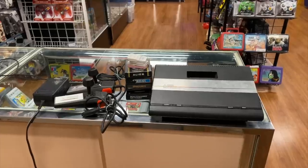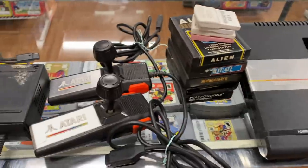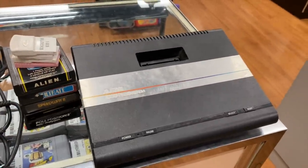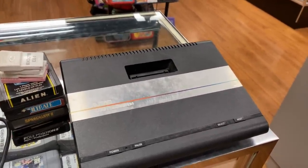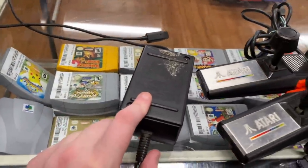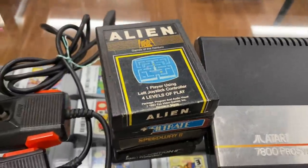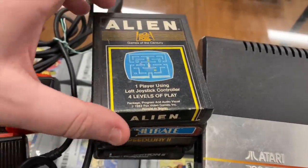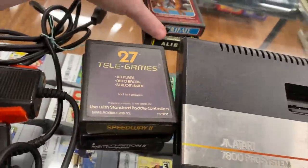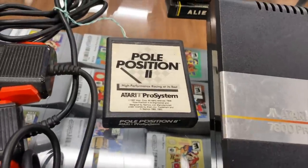We have one last trade-in for today: an Atari 7800 with two controllers but no cables. I'm pretty sure we have an extra power cable, and the AV cable can just be an NES RF one. We also got a GameCube power cable, four third-party GameCube memory cards, and some Atari games — Alien for the 2600, Infiltrate, Speedway 2, Space Jockey, and Pole Position 2 for the 7800.